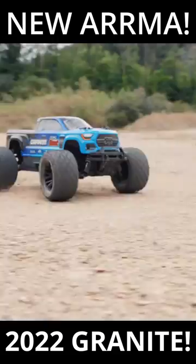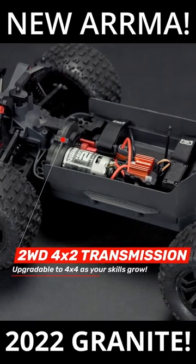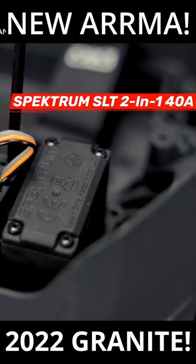Fresh news from Arrma today. We've got the new 2022 Granite Boost. This two-wheel drive entry-level monster truck is going to be really cool for people that are just getting into the hobby.